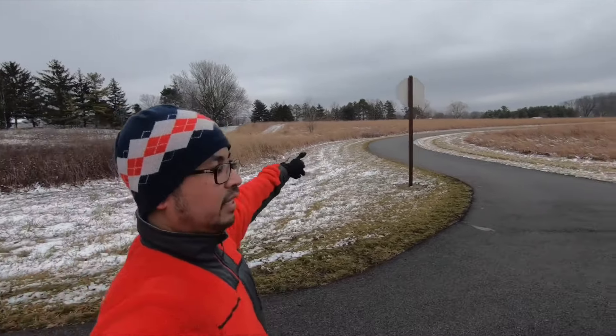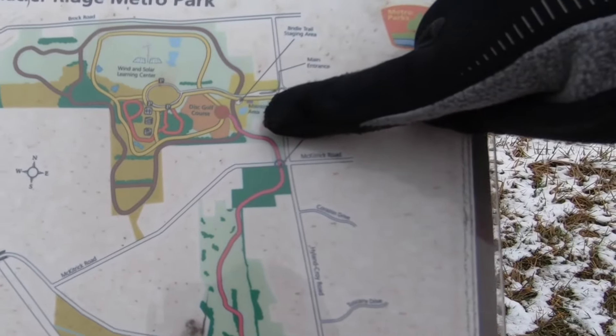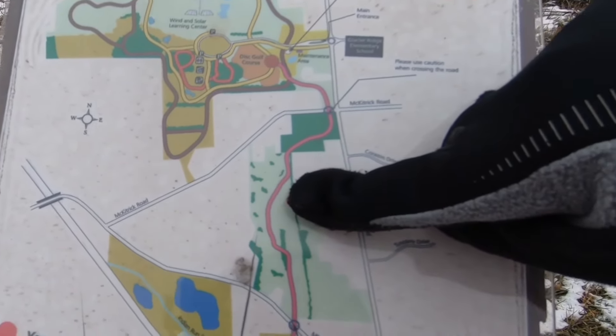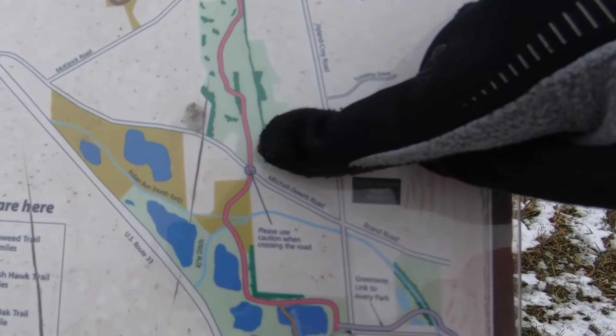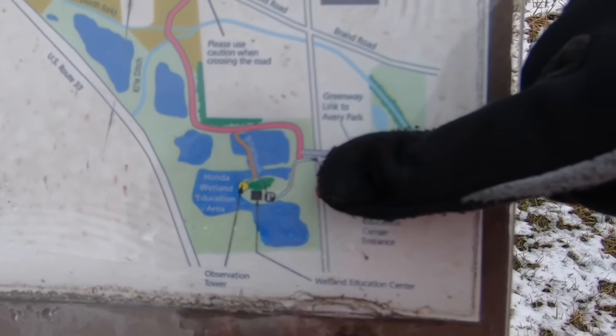Also to my left is the connector trail. If I took that connector trail, it would take me down to that section, over there, and down to the wetlands — one way is 2.8 miles, which would add 5.6 miles to my run, making it an 8-plus mile day. Right now I won't be able to handle it — I'd be calling an Uber to come back to my car.